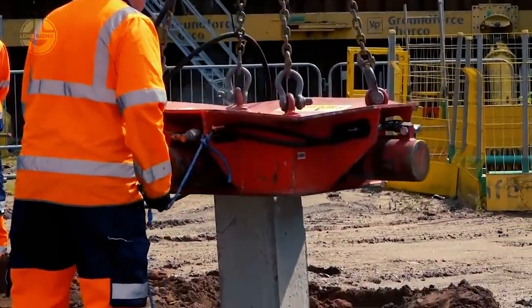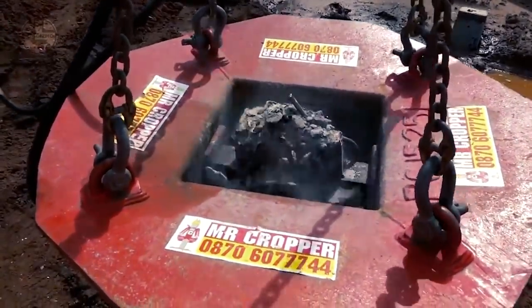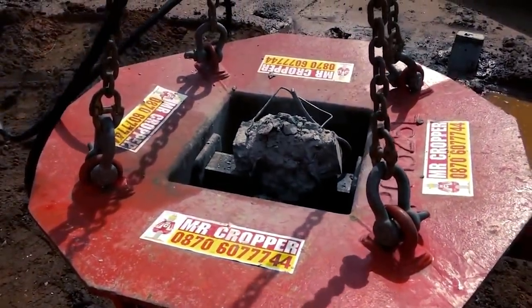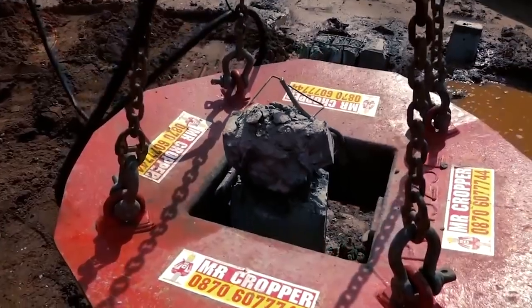Workers just have to drop it onto a concrete column. Its spear-like blades penetrate the concrete without causing any undesired cracking. In short, the cropper makes breaking a whole lot easier than would otherwise be possible.